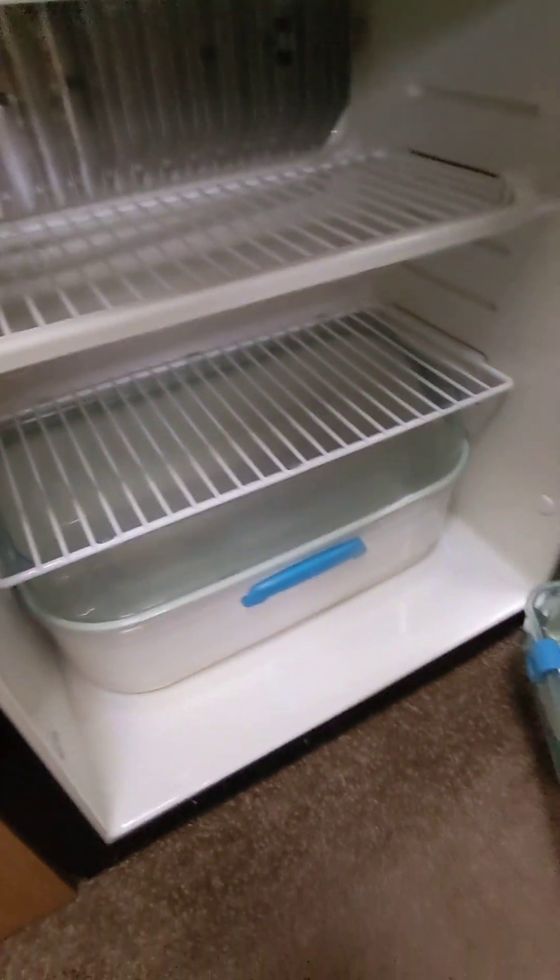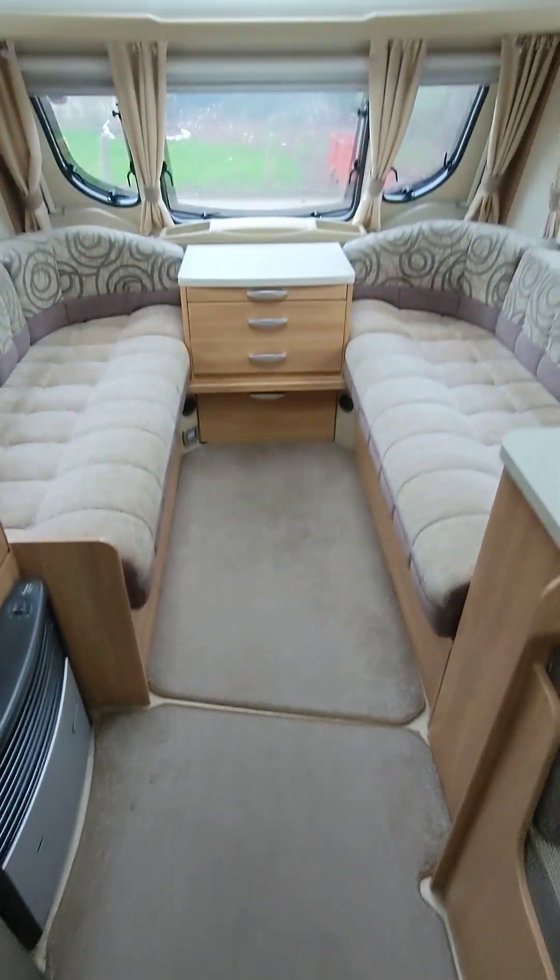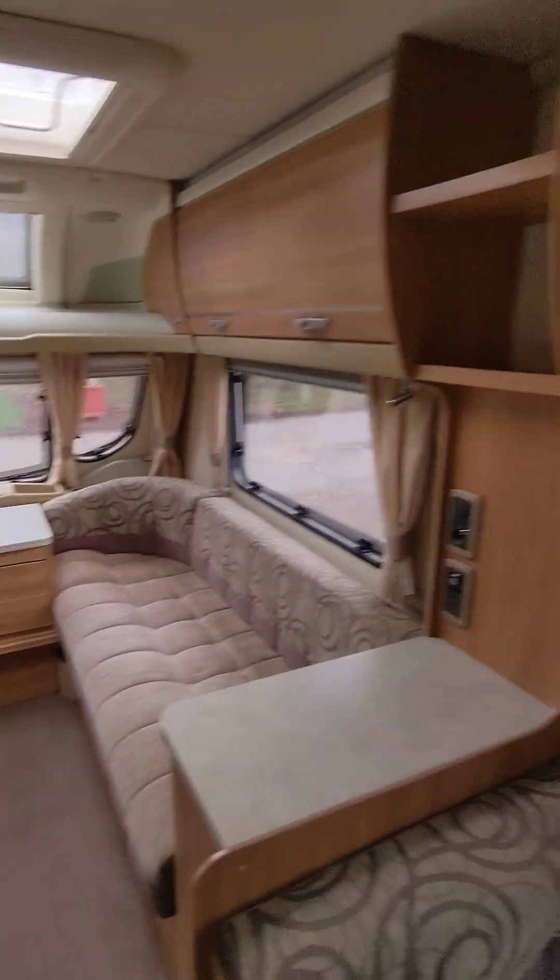Thetford fridge freezer, three-way. Lovely. Kept it in really nice condition, really nice.